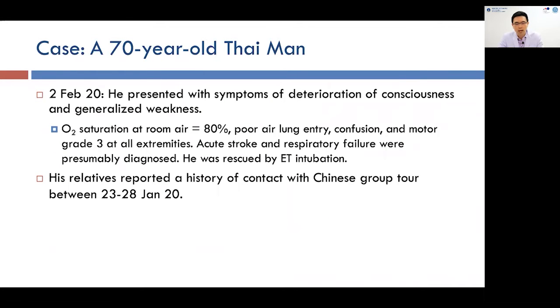This case is a 70-year-old Thai man. On February 2nd, this was the first field of local transmission case in Thailand. This patient presented with deterioration of consciousness and general weakness. At that moment, oxygen saturation at ambient air was only 80%. He had poor air entry, confusion, and moderate grade 3 weakness at all extremities. The presumed diagnosis was acute stroke and receive failure, so he was intubated at the emergency room and transferred to the ICU.